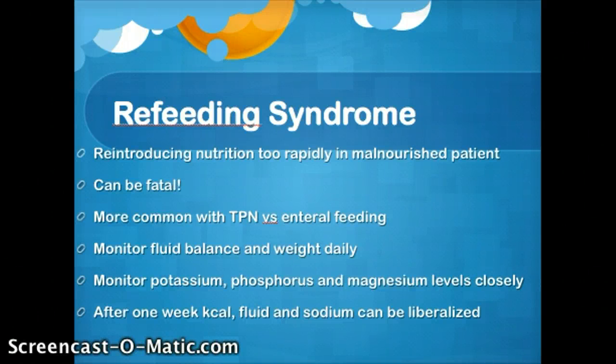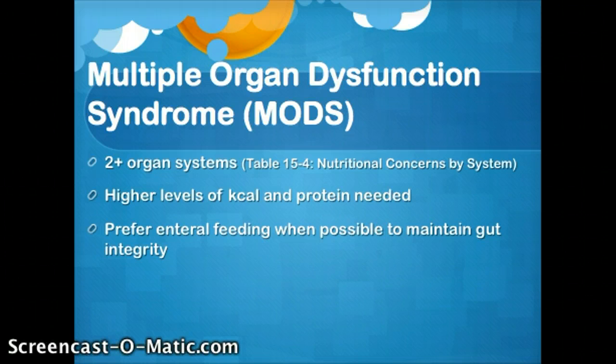We just have a little bit more to finish up, so we'll move on to multi-organ dysfunction syndrome, also known as MODS. This is going to usually occur after a trauma or severe burns, infection, or shock. It usually results from an uncontrolled inflammatory response. It can progress to organ failure and end up causing death. You can see in your book in Table 15-4, it talks about nutritional concerns by system.